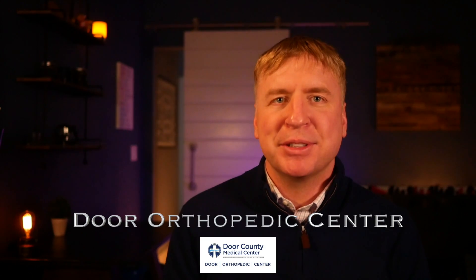Today we're going to discuss anterior versus posterior hip replacement surgery. If you've researched hip replacement or talked to people about it, chances are you may have come across one of those terms — anterior or posterior hip replacement. This video is going to discuss what those terms mean and what effect they have on your recovery and ultimate outcome.